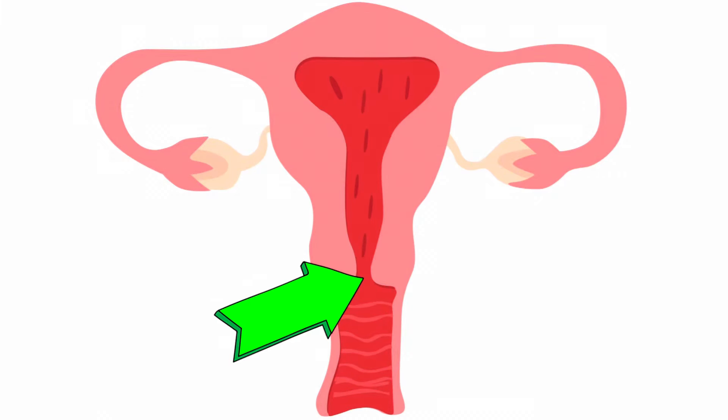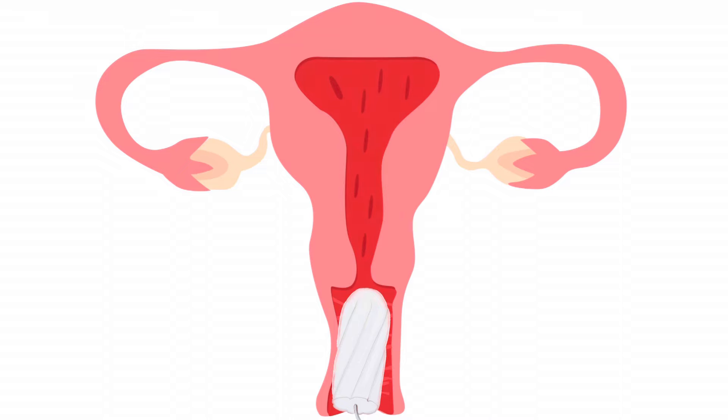This can make it difficult for you to feel the tampon and to pull it out. But don't panic if this happens and the tampon gets stuck. It's not possible for the tampon to get lost inside you and it will stay in your vagina after you've inserted it. The only other opening is through your cervix at the top of the vagina, but this opening is far too small for the tampon to pass through.